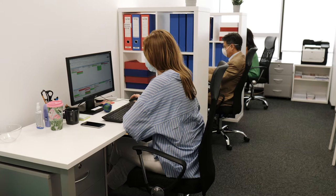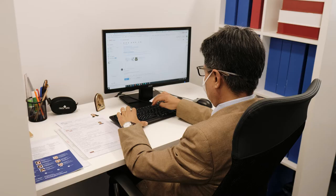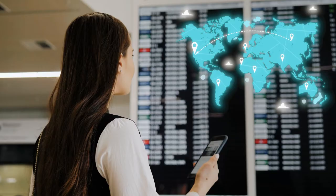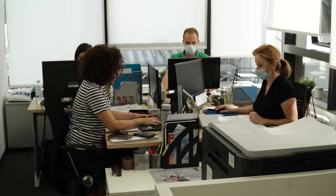The Student Services and the International Office are always open to students for all questions. The International Office assists students in international exchanges and Erasmus scholarships, while the Student Services Office quickly resolves all issues related to studies and student obligations.